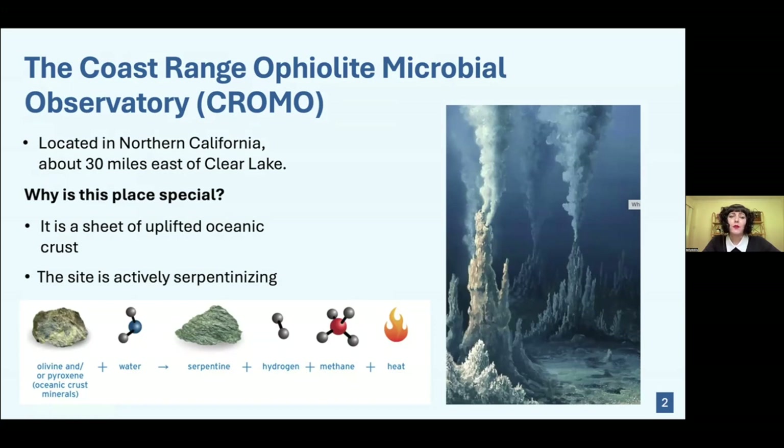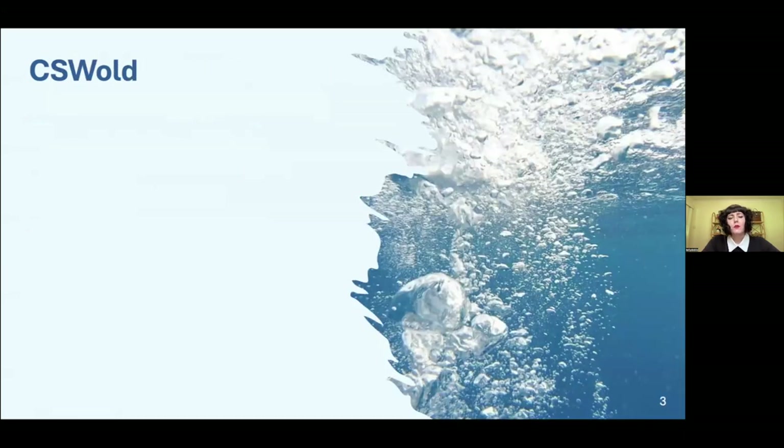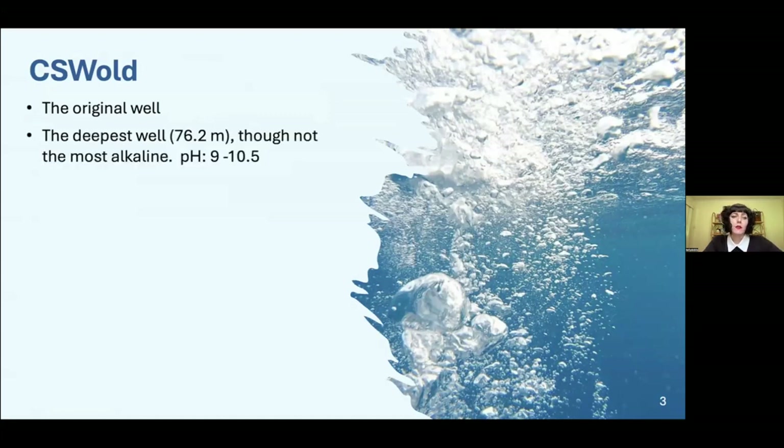Looking at microbes at the bottom of the ocean is quite tricky, so having a site like CHROMO is much more helpful as these microbes are a lot closer to the surface. CHROMO consists of 12 wells. The well we took data from was called CSW Old — it's one of the original wells, predating the observatory, and it's also the deepest at 76.2 meters.